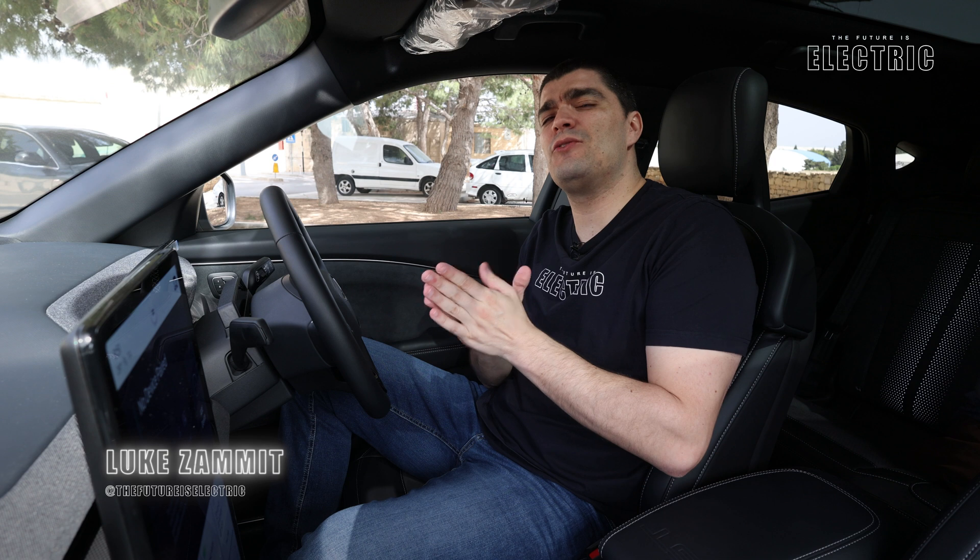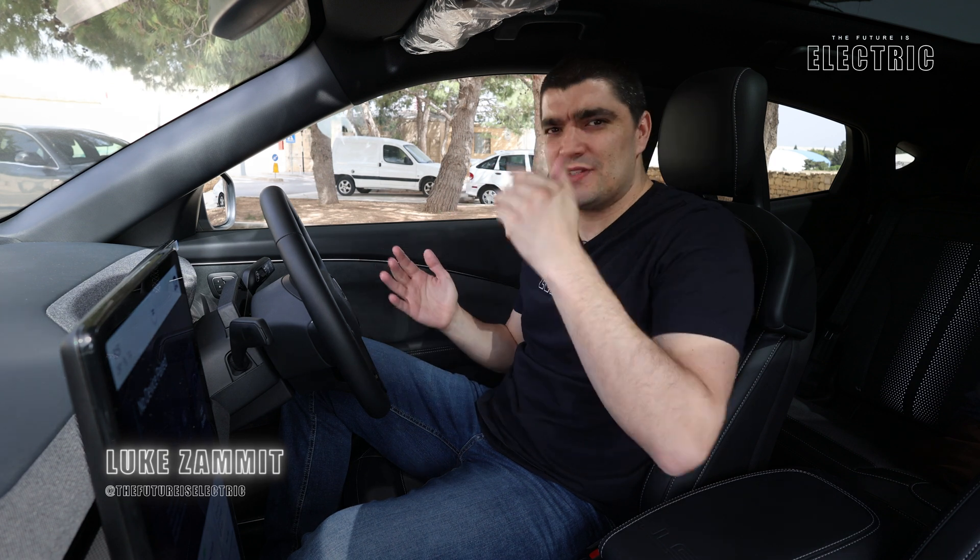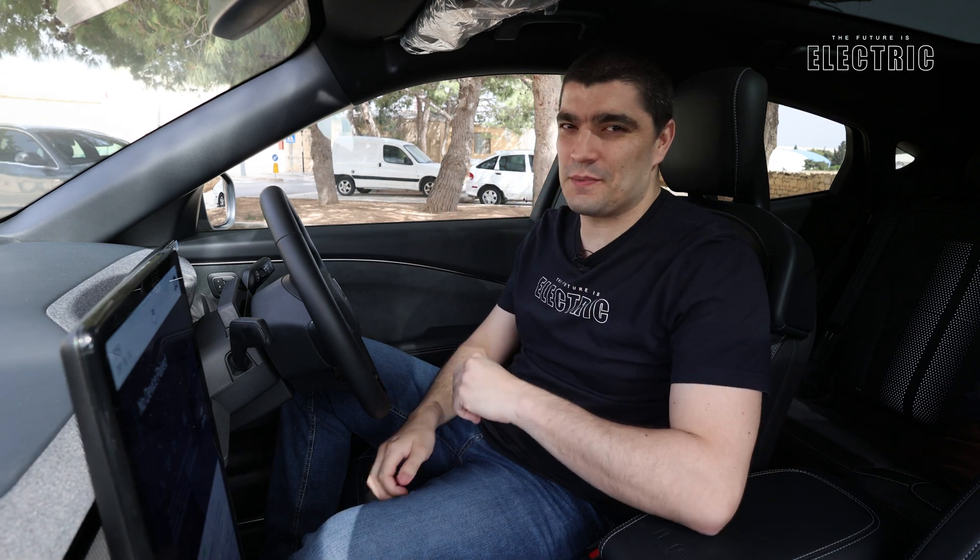Why? Well it all comes down to the electric tech, which we're diving into today. Welcome to another episode of The Future is Electric.